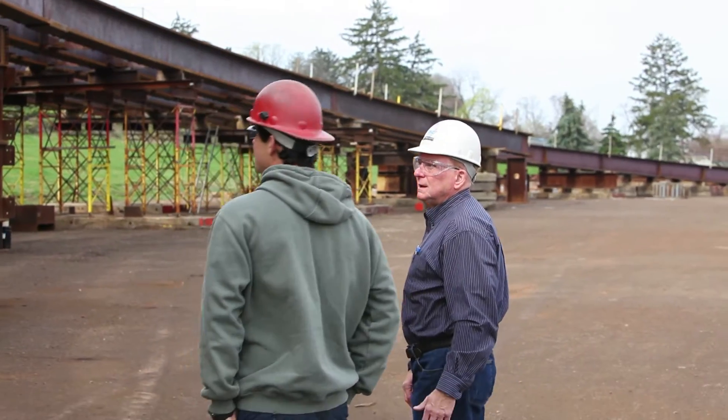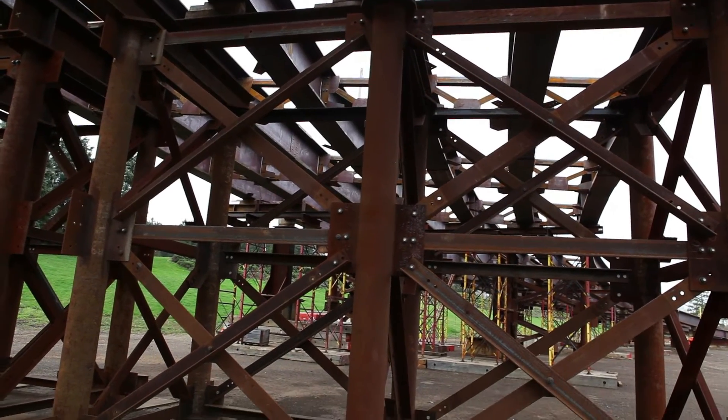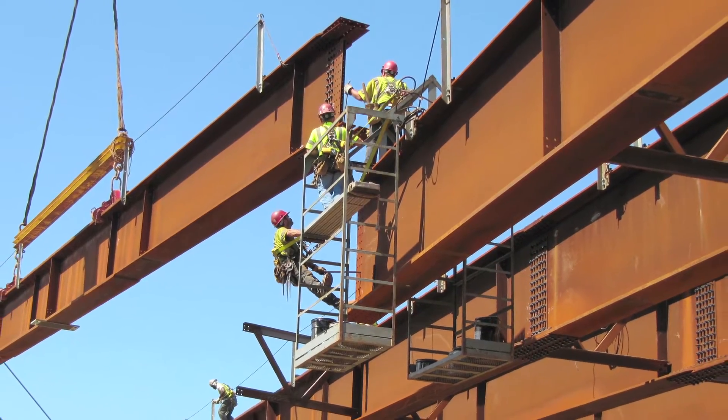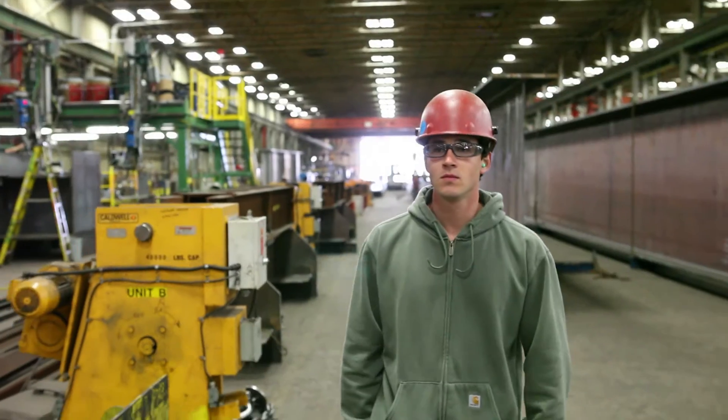I like my job at High Steel because it's a different challenge every day. I enjoy seeing the girders we use get put in the air. After it's all completed, you can see an entire bridge that you helped to put together.